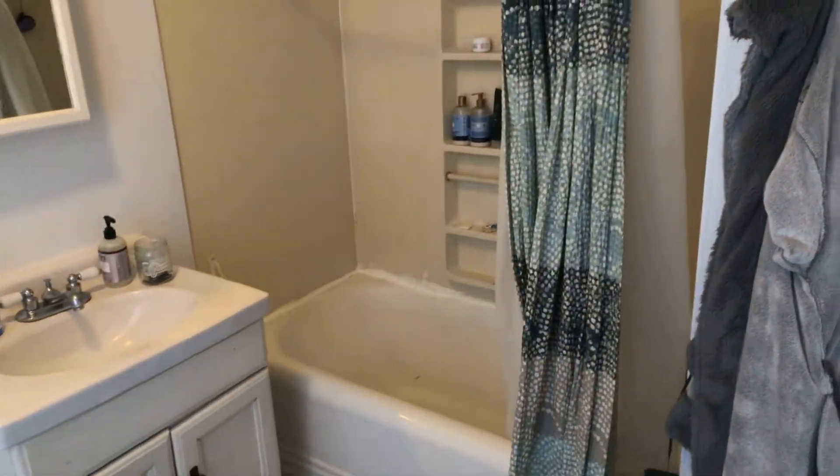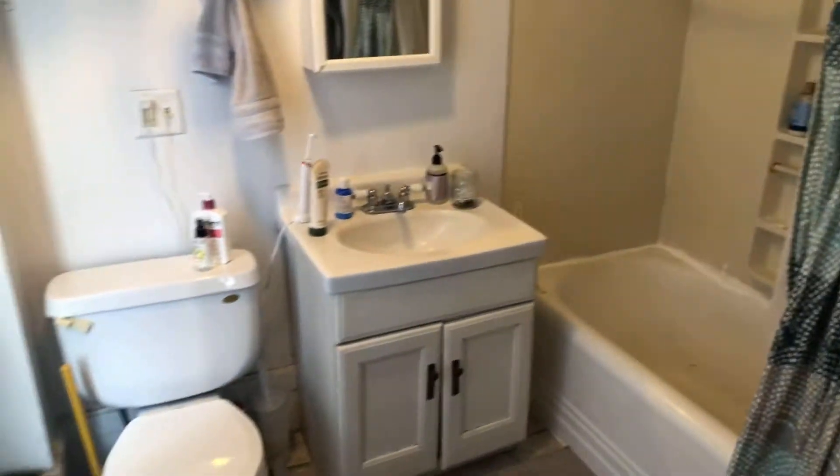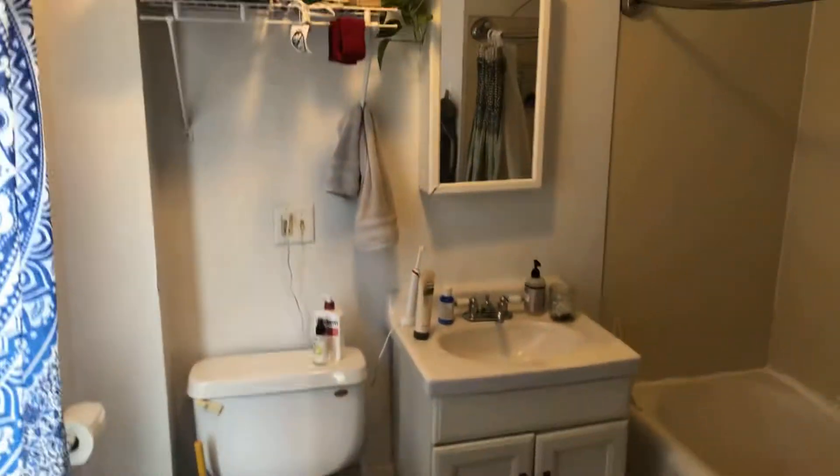Off the living room we have the bathroom — full-size bathroom. Full-size shower tub. Vanity sink. Medicine cabinet.